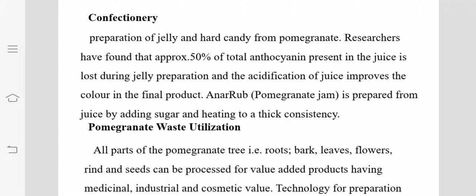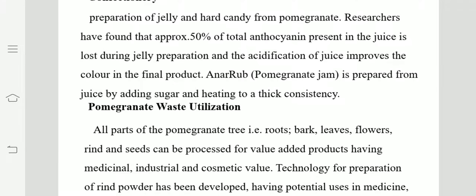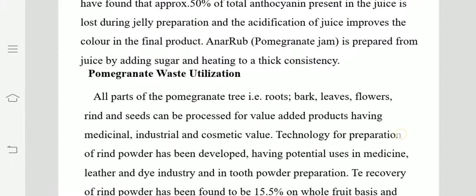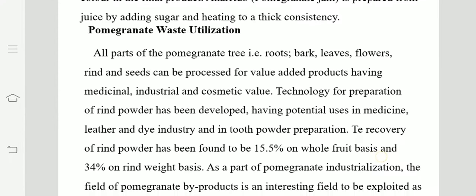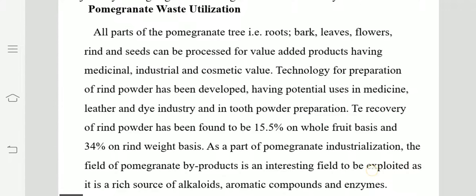Confectionery — jelly or hard candy — is also prepared from pomegranate because it is a healthy form of candy which is currently in fashion. Fruit candies are in fashion, and pomegranate has a typical sweet-sour taste which is attractive in the form of candy.